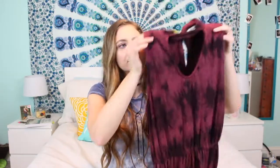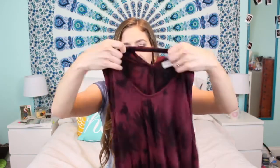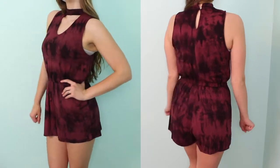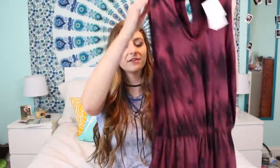The next thing I got from TJ Maxx is this really cute romper — it's a maroon tie-dye kind of looking romper. It has that choker style neckline with a little v-neck keyhole type thing and it's just your classic romper. It's super cute, really nice material, stretchy and comfortable, and I really love this.